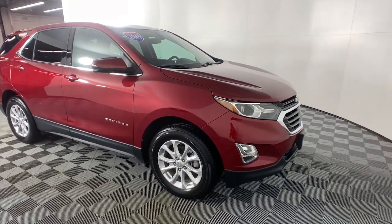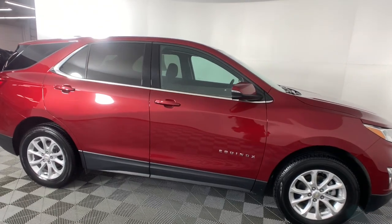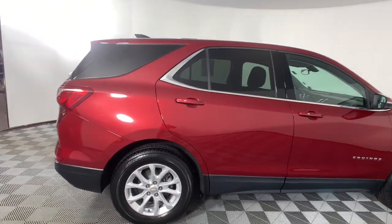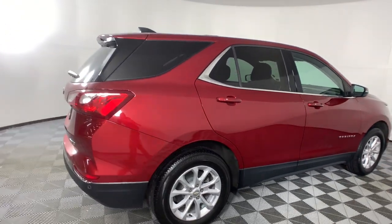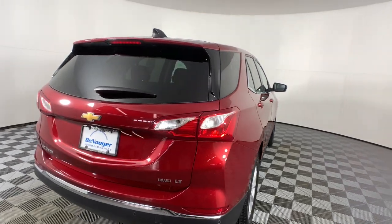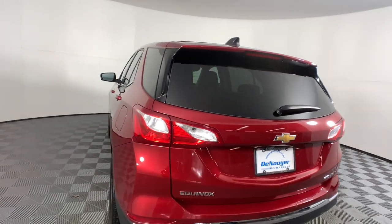Go home happy with the 2019 Chevrolet Equinox. With less than 35,000 miles on the odometer, this vehicle provides excellent value. The advanced safety features, passenger-friendly cabin, generous cargo space, and connected technology of the Equinox help you navigate every twist and turn of the road with confidence and style.